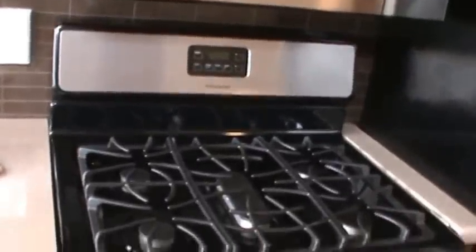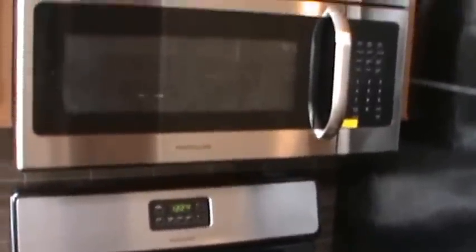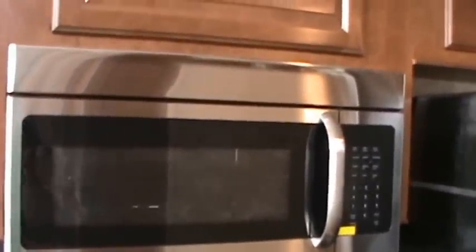Let me show you around the kitchen. You've got stainless steel appliances and a nice five-burner stove — that's better than the stove I've got in my house. It's got a Frigidaire convection microwave, which is a lot more expensive than your standard microwave. There's a pull-out trash can to keep kids and pets out of your trash. I love this Corian countertop.